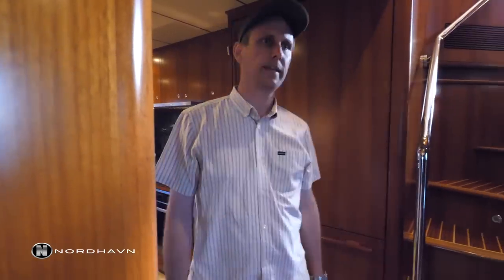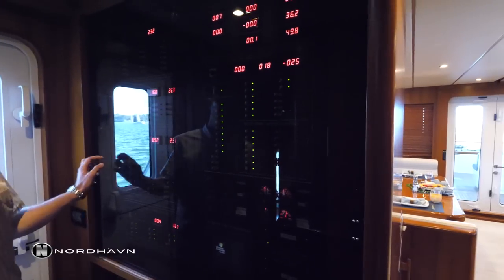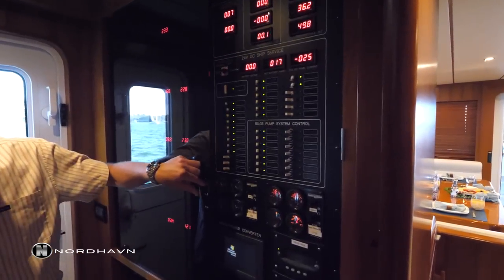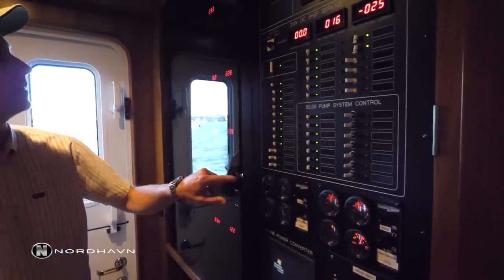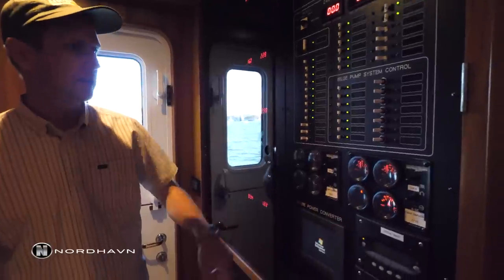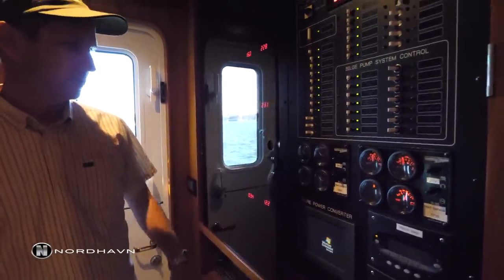Exiting the galley, there's convenient access to the main electrical panel. As mentioned, this boat is 50 Hz and 60 Hz with an AC power converter system which will allow you to take on shore power anywhere in the world and that system will convert accordingly.